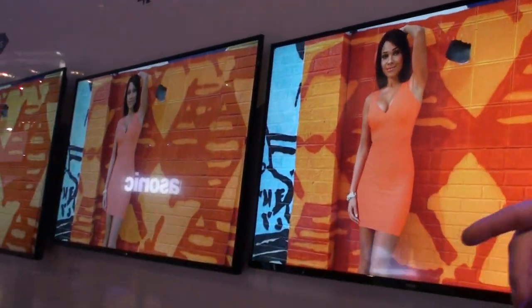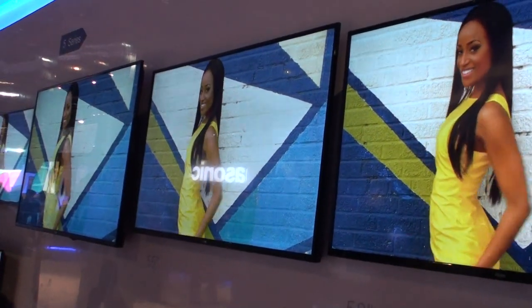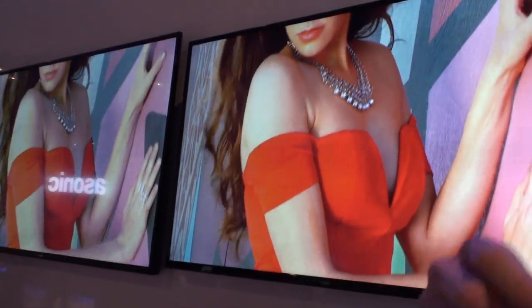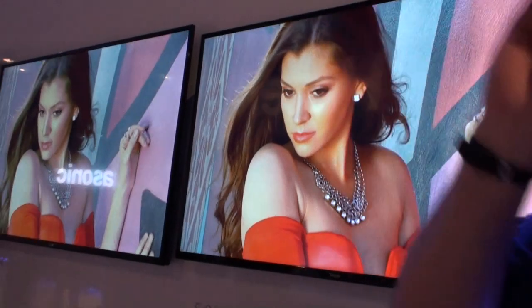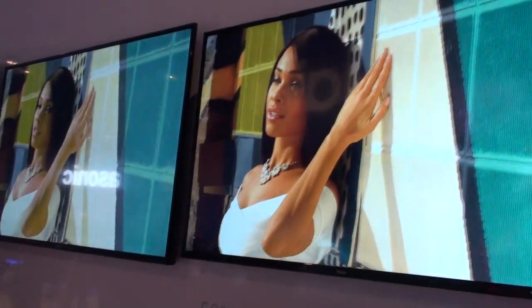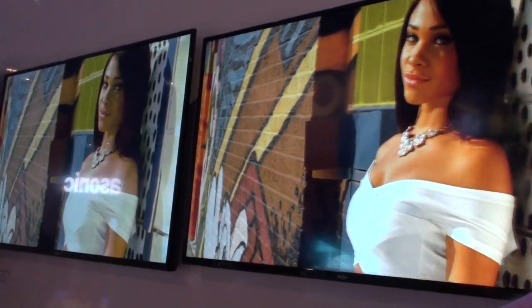These are all 4K, they all have MHL ports, they have HDMI 2.0, and they also have H.265 which is basically your video up-converter. Thin bezel design — these will be in the market probably near June.